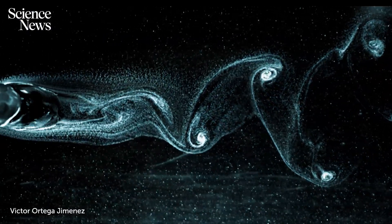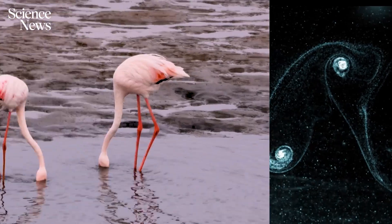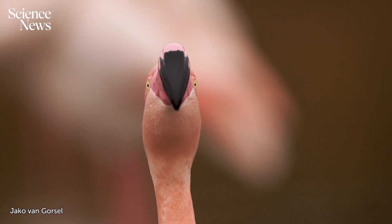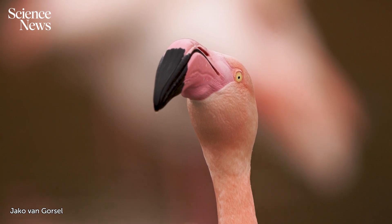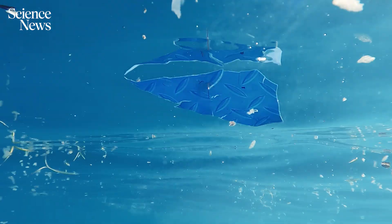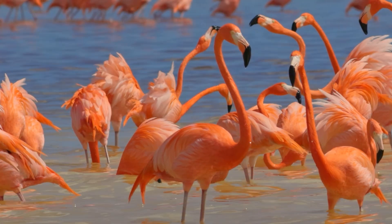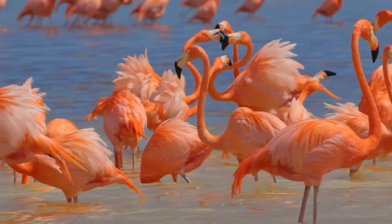His interest was mostly curiosity-driven. But beyond simply understanding how flamingos feed, he says the findings could inspire a new generation of filtration systems — for everything from microplastics removal in the ocean to purification of our drinking water. For Science News, I'm Ailey Dahlgan.